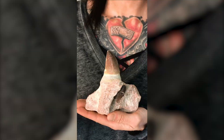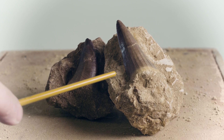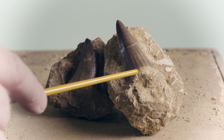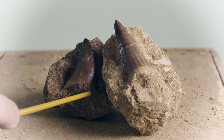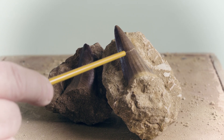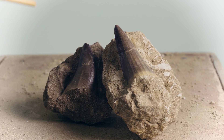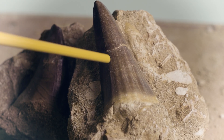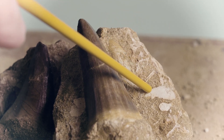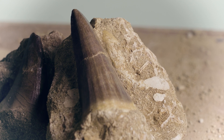These are mosasaur teeth that are in matrix, and normally in matrix you can see that the matrix comes all the way around the sides and around the root — it's not been puttied, so these are all natural and this is how you would find them. It broke off and they put that piece back on — that's fine. Another way you can tell this is real matrix and the tooth came from it is that you also have bone pieces naturally found in that matrix along with the tooth. They're not placed there — they're actually in the rock.